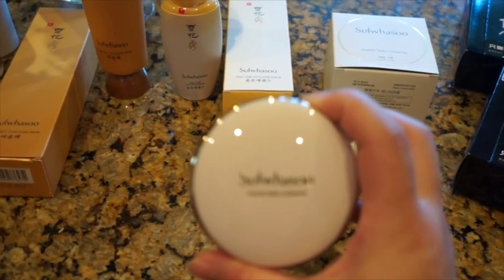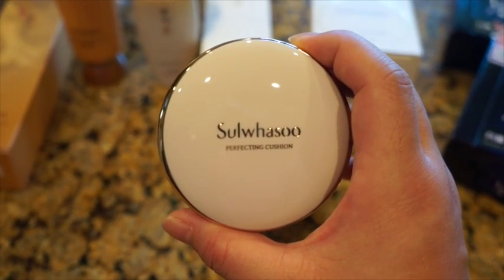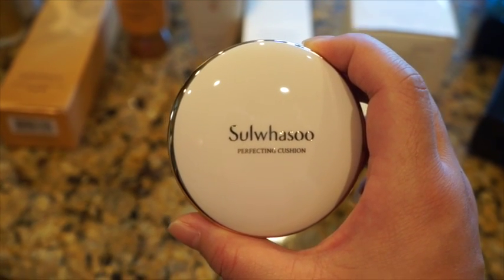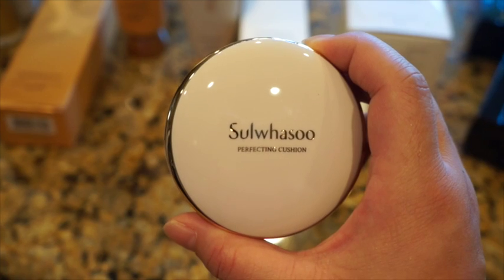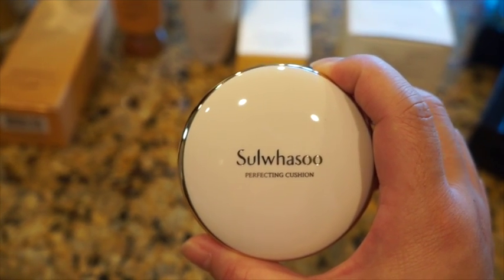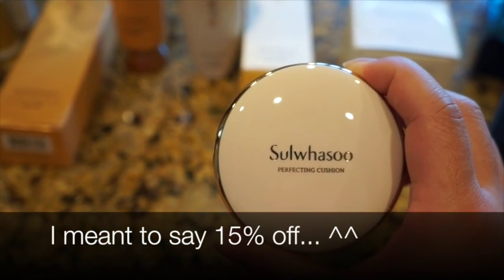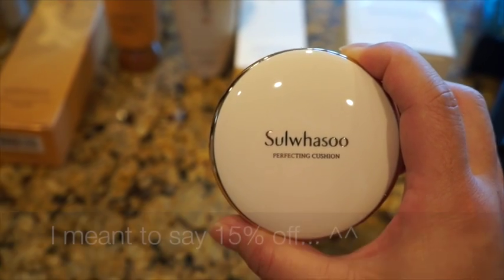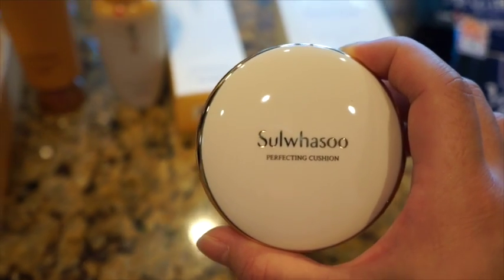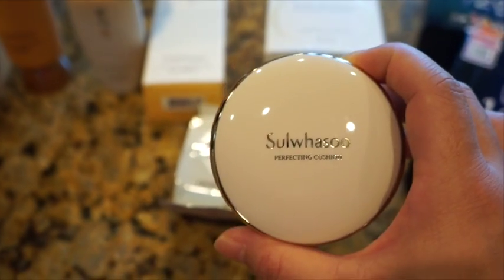So lately I got introduced to this Korean brand called The So Also. It's a Korean brand and they sell all kinds of skincare products. Their brand is pretty expensive, so I only bought products when they were on sale — the website had 85% off, so I decided to try some products that a lot of people have raved about.